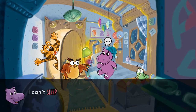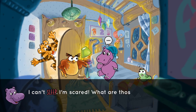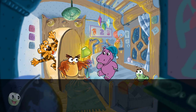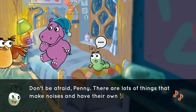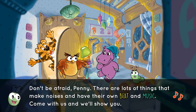I can't sleep. I'm scared. What are all those noises? Is it something bad? Don't be afraid, Penny. There are lots of things that make noises and have their own beat and music. Come with us, and we'll show you.